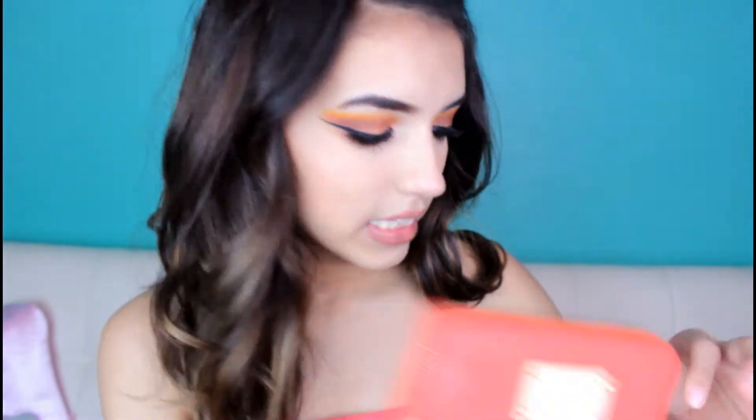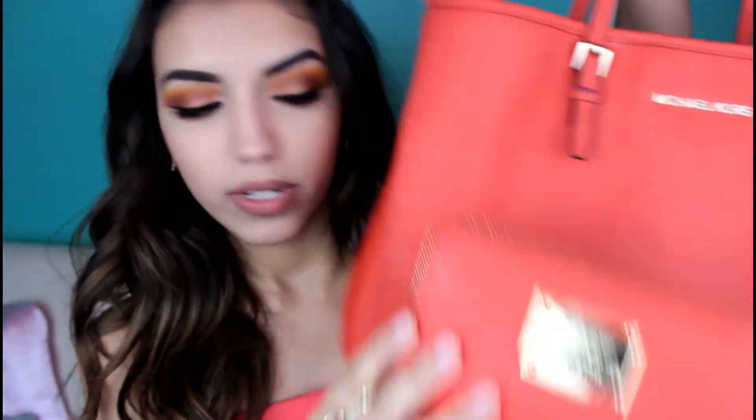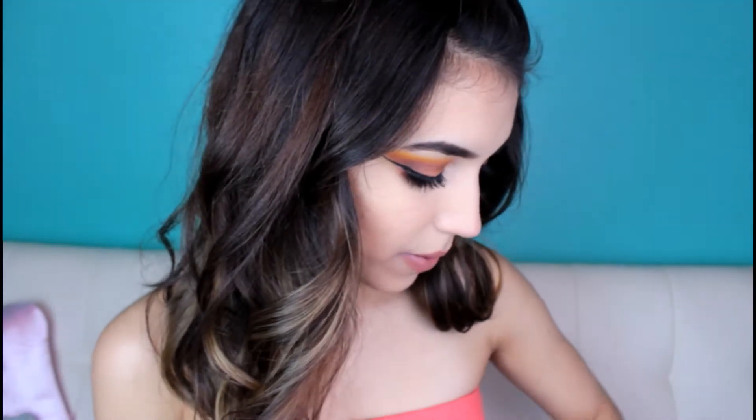The next thing I have is my wallet — it's the matching wallet. This bag was actually my tia's, and she was super nice enough to give it to me. She has very nice bags, and I always notice whenever she gets a new one.